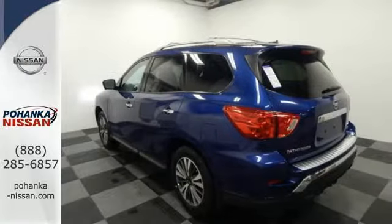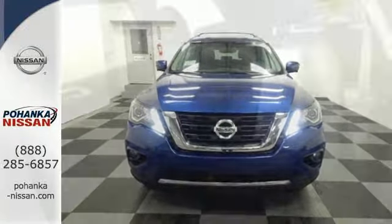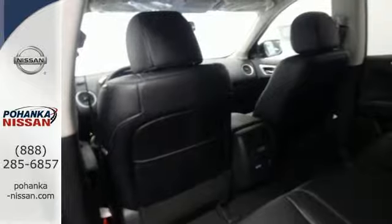Plus the Xtronic continuously variable transmission and 3.5 liter V6 engine offers dynamic performance at every turn. Convenience and comfort abound with push-button start, advanced drive assist display, and tri-zone climate control — all standard.